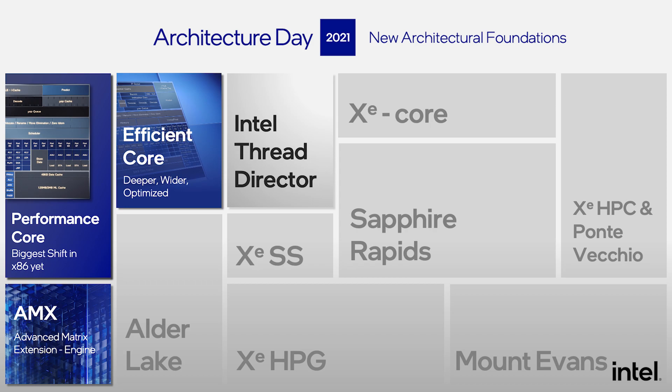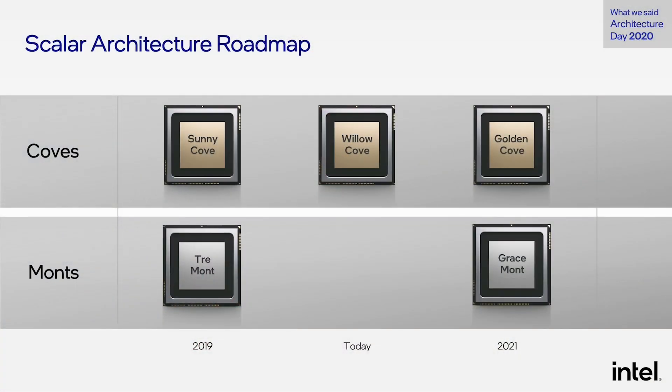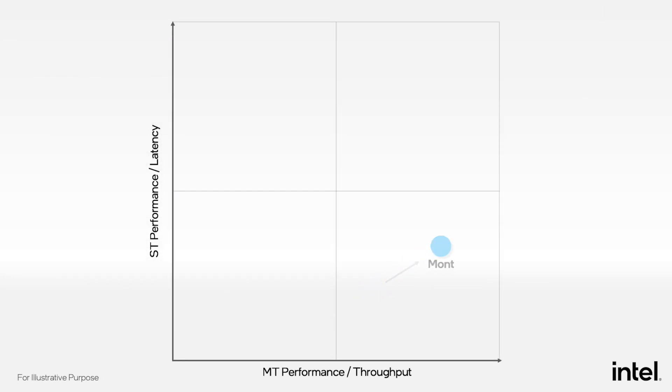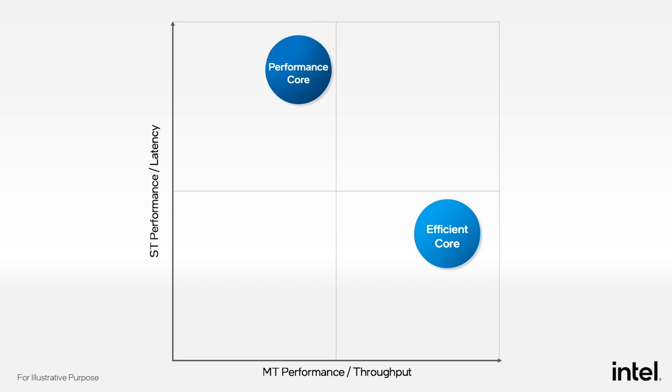With our new performance and efficient cores, you have seen the details of one of the biggest advancements in x86 architecture in over a decade. Our efficient cores were designed for the best area-efficient multi-threaded performance, while our performance cores were designed for maximum single-threaded performance. Now, the efficient core truly excels in throughput efficiency, but is also getting a boost in single-threaded performance. And the performance core is pushing the limits of low latency and single-threaded performance, while also getting a boost in multi-threaded performance with additional AI acceleration.